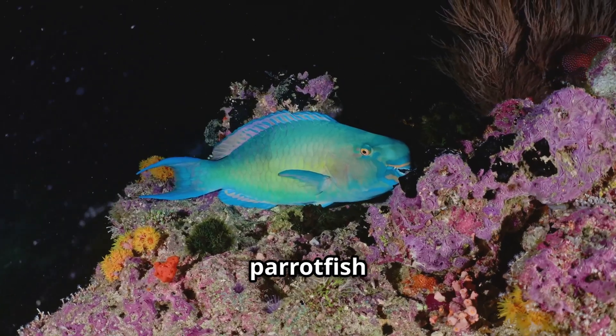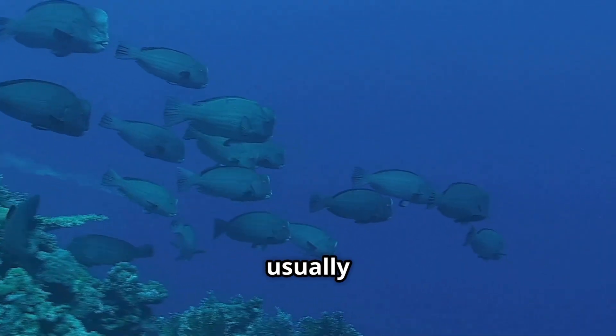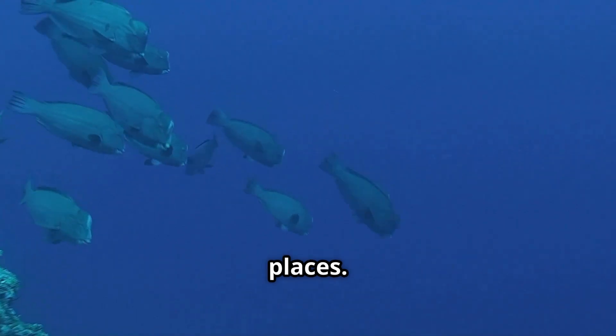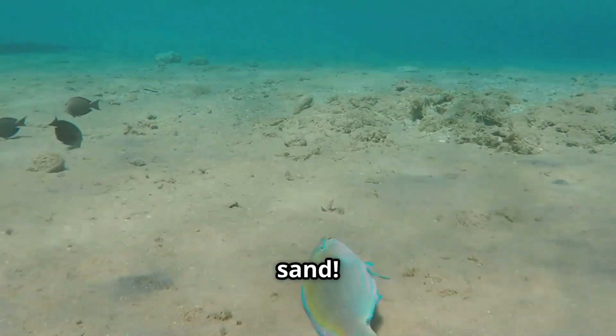At night, parrotfish sleep in a slimy, see-through bubble to keep away predators. Parrotfish are usually found in big groups, swimming around coral reefs in tropical places. The next time you're at the beach, think about all the work parrotfish do to help make the sand.